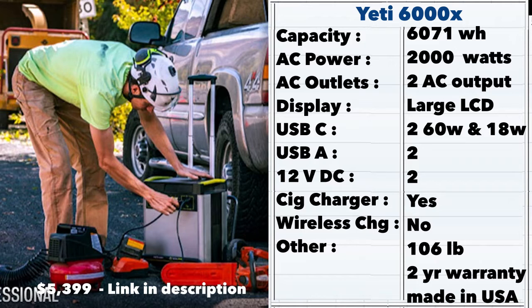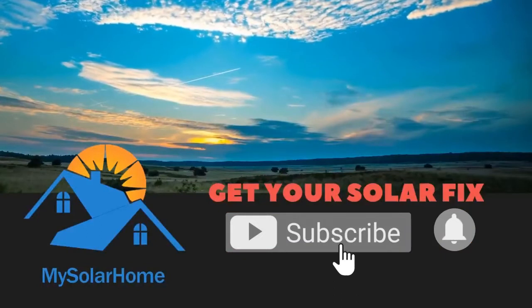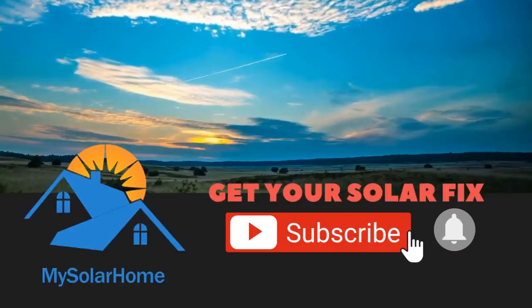This Yeti 6000x is an excellent solar generator and would be the perfect replacement for a portable generator in your home — noiseless, fumeless, and packed with power. Hope you liked this two-minute review. Come back for more, please like and subscribe, and have a great day!